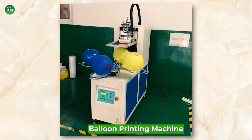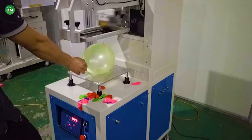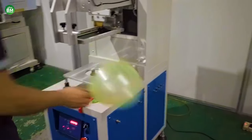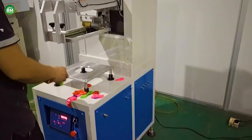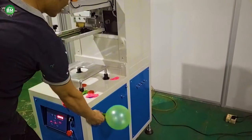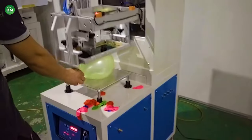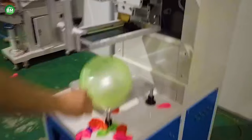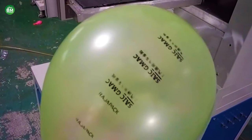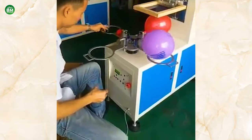Balloon Printing Machine: The balloon printing machine business is a vibrant niche in the party supplies industry, offering personalized touches to celebrations and events. These machines enable the customization of balloons with logos, messages, or images, making them popular for corporate events, personal celebrations, and promotional activities. Balloon printing machines vary from manual to automatic systems, catering to different scales of production. The choice of machine depends on the business's size, budget, and customer demand.